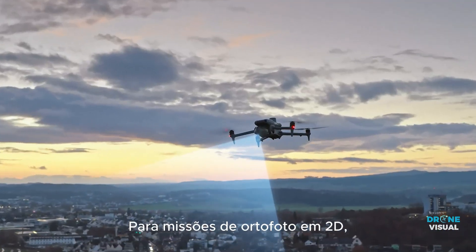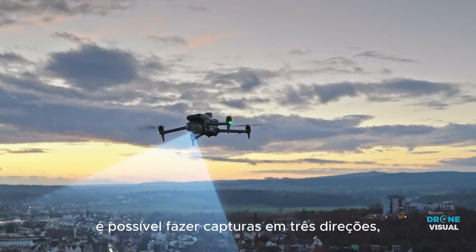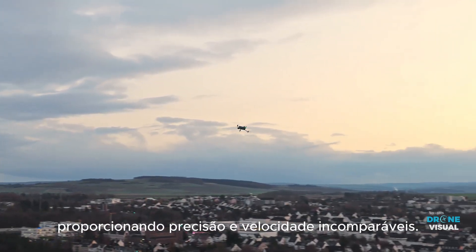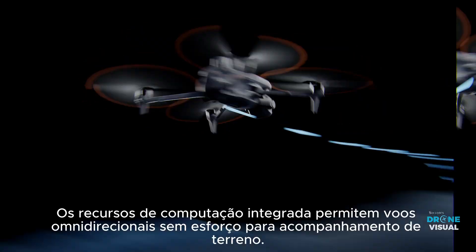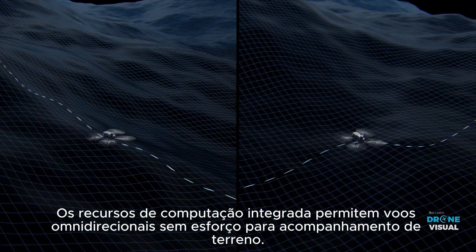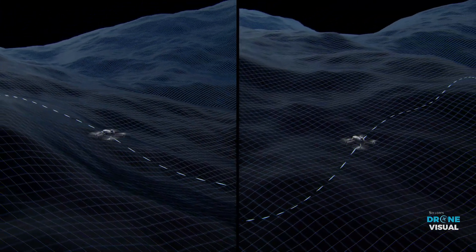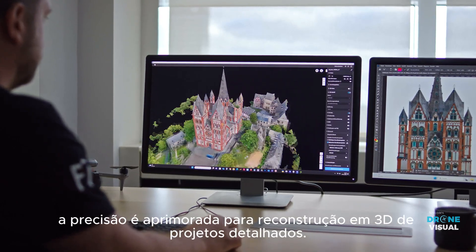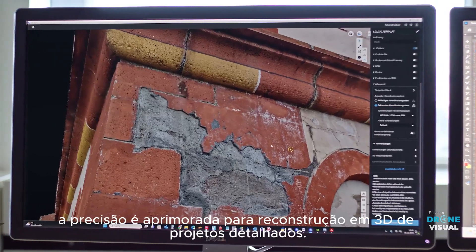Matrice IV series also supports 0.5-second shooting interval and 5-directional oblique capture. For 2D ortho-photo missions, it supports 3-directional capture, providing unparalleled accuracy and speed. Onboard computing capabilities enable effortless omni-directional terrain-following flights. When used with DJI Terra, it improves the accuracy for 3D reconstruction of detailed projects.